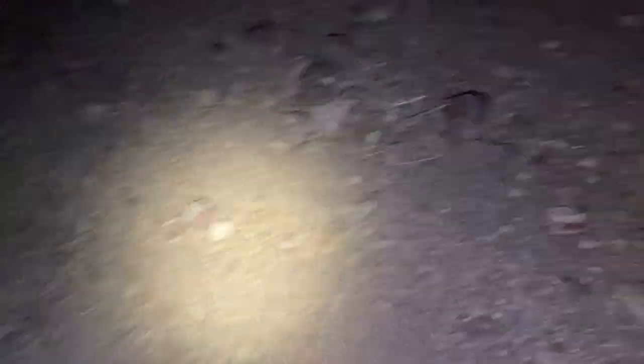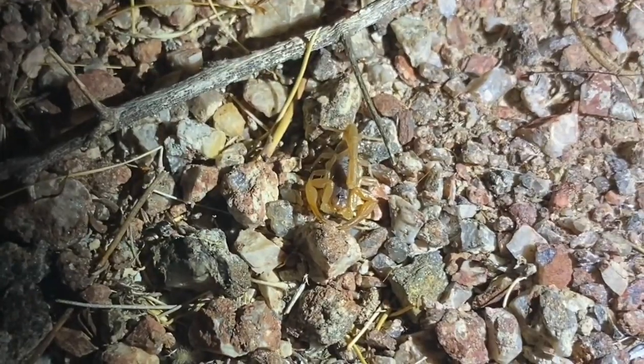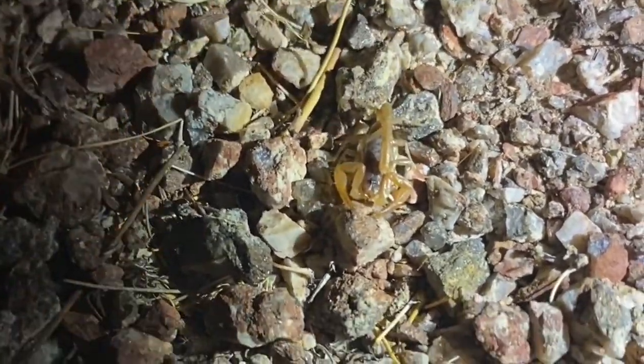This is the only scorpion that we have an antivenom for in the United States. The antivenom is imported from Mexico — I believe it's been imported from there since around 2011. It took a while to get FDA approval; before that we were administering one that was made in Arizona without FDA approval, just within state borders. Here is a little juvenile Smeringurus babcocki.